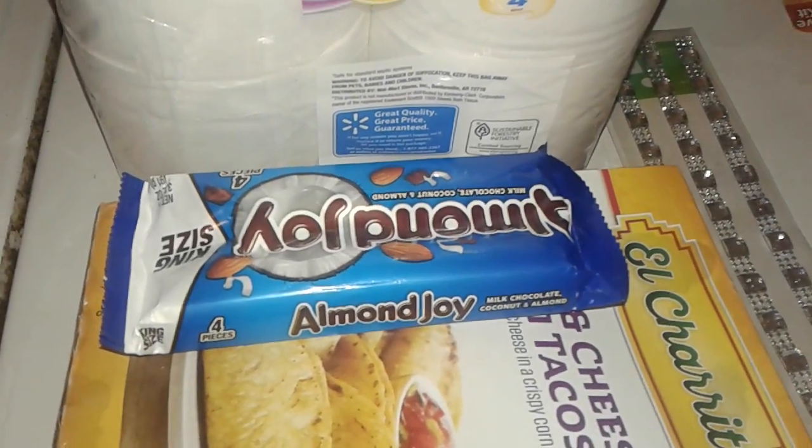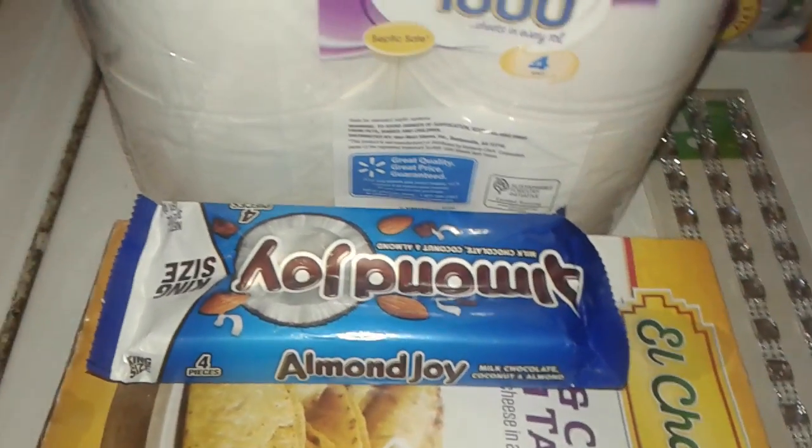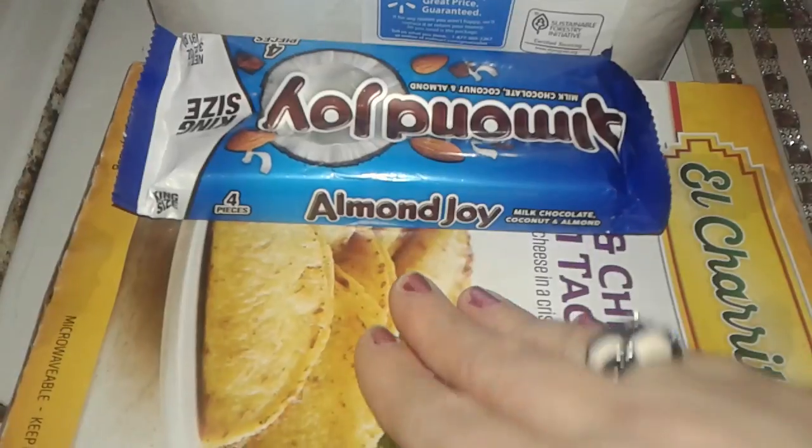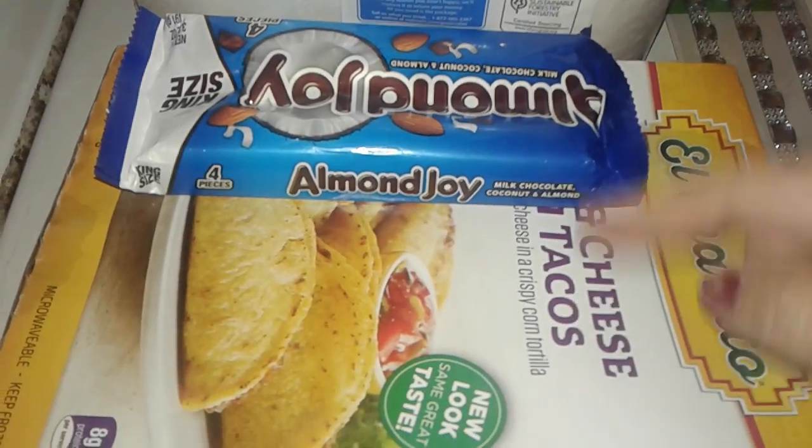Hey guys, this is a small shopping haul from Walmart and Dollar Zone, so let's get started. I went to Walmart just to grab some quick stuff I could put in the microwave for lunch at work.